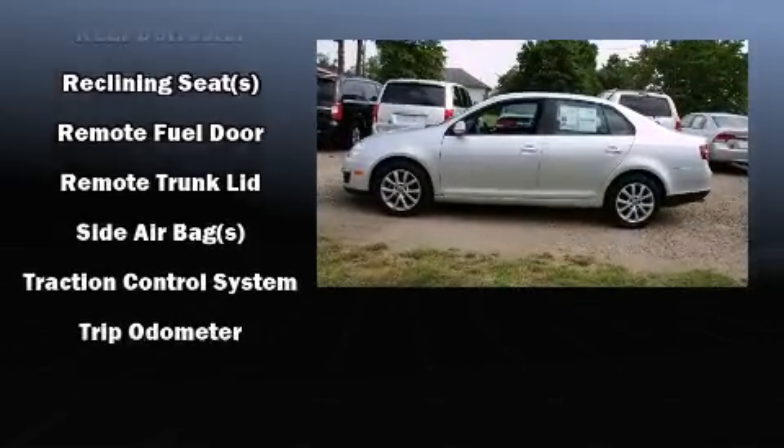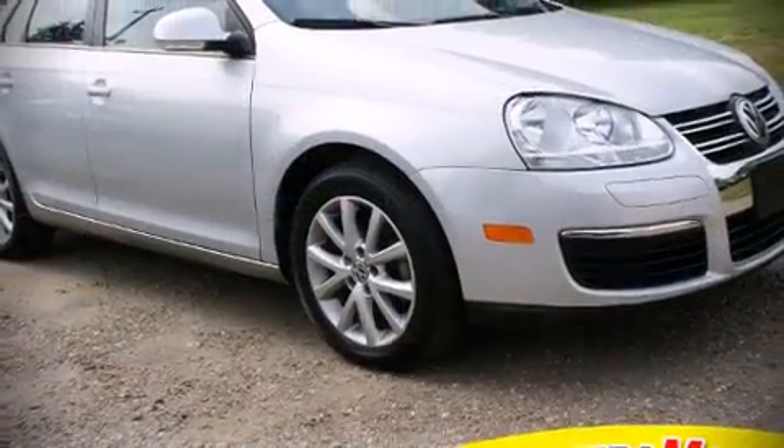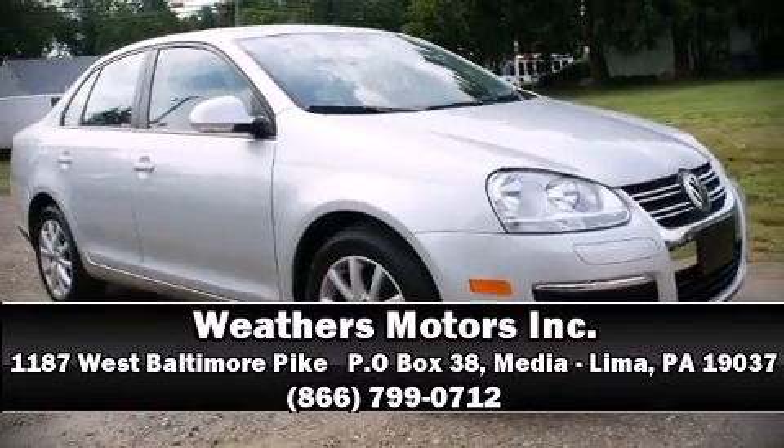It also arrives with a Carfax history report, indicating just one previous owner. Please don't hesitate to give us a call.